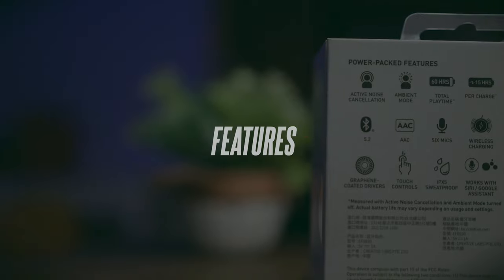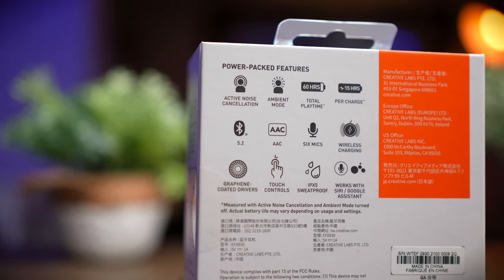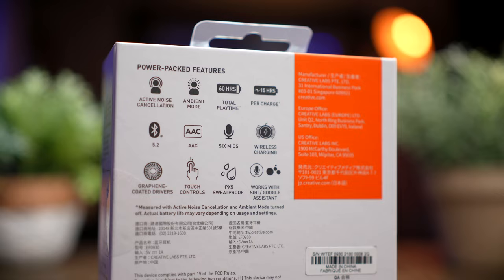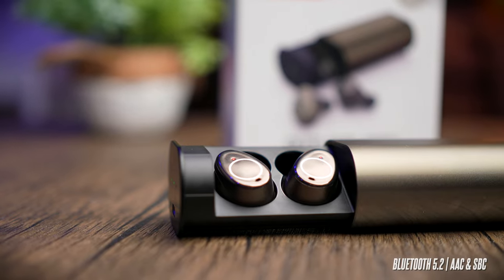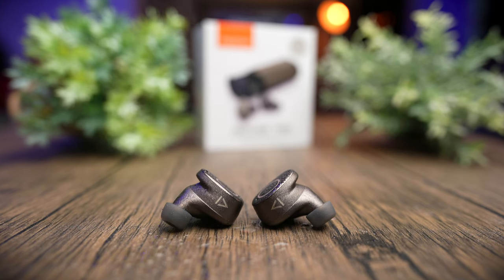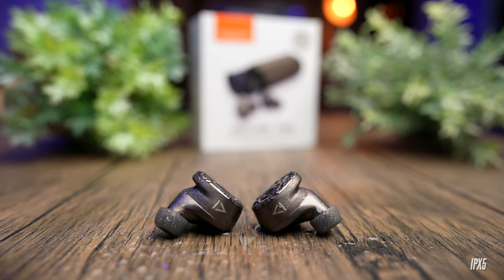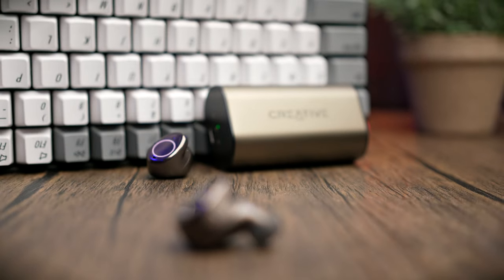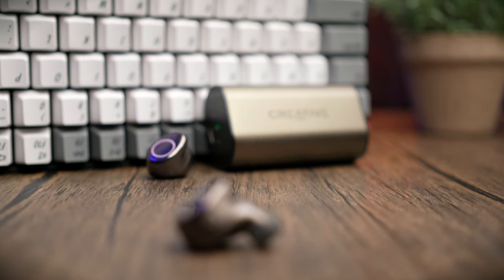In terms of features, it's decent, and this is the second time Creative has ditched the Qualcomm chipset in their Outlier range. The original Outlier Air, the Gold, and V2 all used Qualcomm chipsets. Starting from the Outlier Air V3 and now the Outlier Pro, we only get a standard Bluetooth 5.2 chipset with AAC and SBC codecs — no more aptX support. The water resistance rating remains IPX5, so you can sweat on them and use them in light rain. Despite no Qualcomm chipset, you still get seamless left and right playback, and putting either earbud in or out of the case will not pause your media.